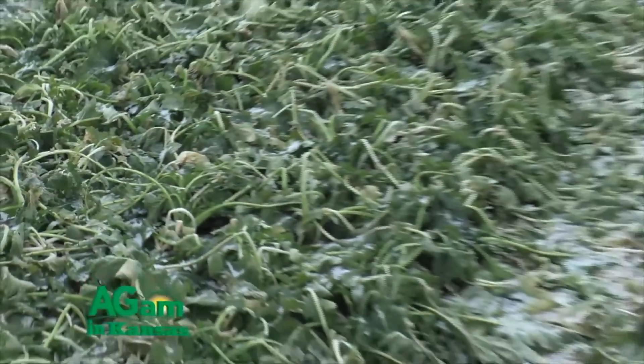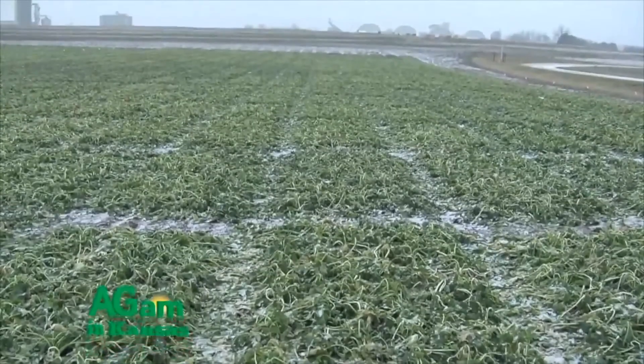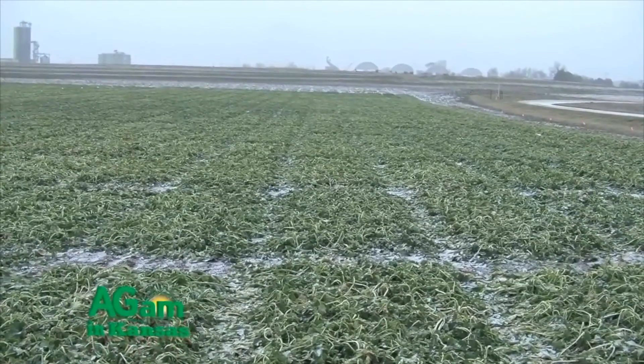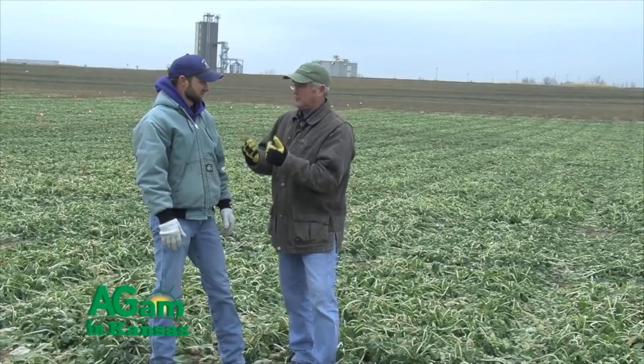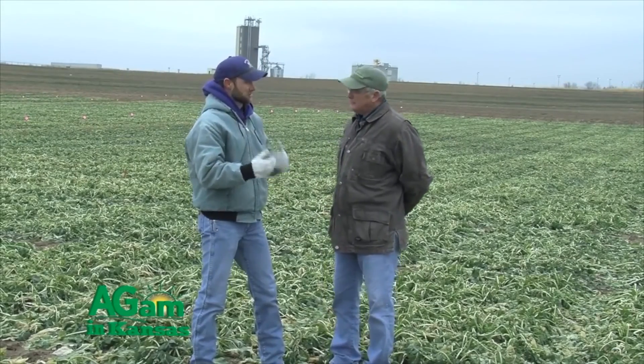Good morning folks, welcome to That's My Farm. We're on the agronomy farm at Kansas State University, and we have Mike Stomm with us — our canola breeder. Mike, tell us the difference between canola and rapeseed. Canola has less than two percent erucic acid in the oil and less than 30 micromoles per gram of glucosinolate in the meal. So all canola is rapeseed, but not all rapeseed is canola.